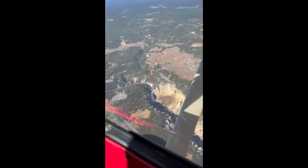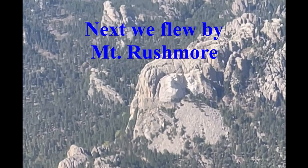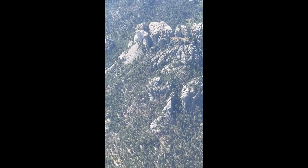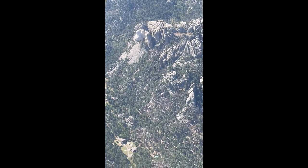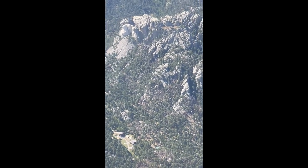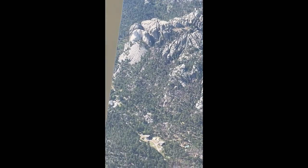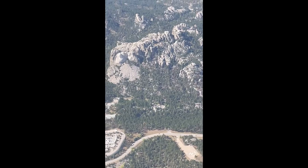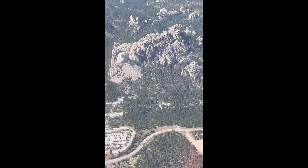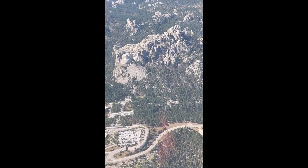Then on Thursday we left Yellowstone and flew over to South Dakota to take a look at Mount Rushmore and also Crazy Horse. Flying over national monuments, you have to stay 2,000 feet away from the monuments, but it was still a great thing to see. It was a really bumpy day — very windy.